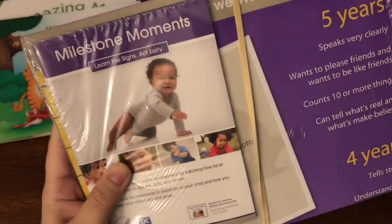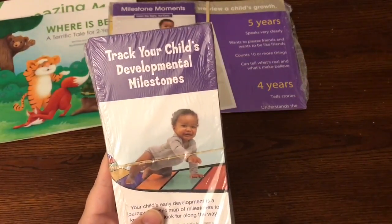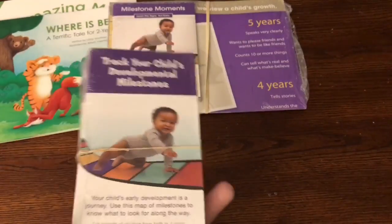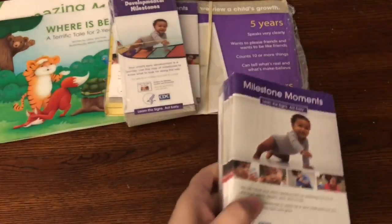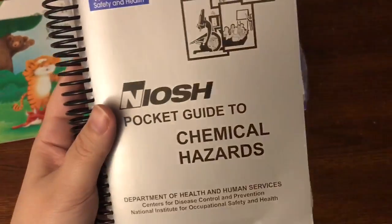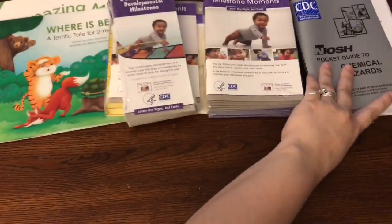Also included in the same box was this information on milestones for your children, so that way you can tell where they are in their development. You can track your child's development. I actually thought this was one brochure but for some reason there's a whole packet, so I'll just go ahead and share those with people that I know. Also included was this, and then it actually was a little box — and this is the Pocket Guide to Chemical Hazards. I thought that was pretty interesting to have on hand.